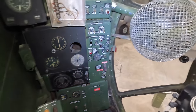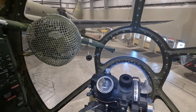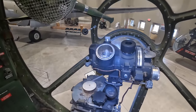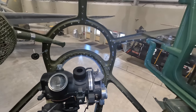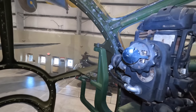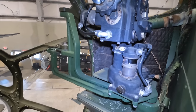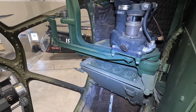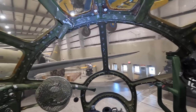In front is the Norden bomb sight, which the Americans were very careful to keep secret — not knowing that German spies had actually infiltrated the manufacturing plant years beforehand. To the right is the gun sight, which could be pulled in front of the bombardier, allowing him to remotely use multiple turrets to fire at the same target. It really was impressive engineering for the time.